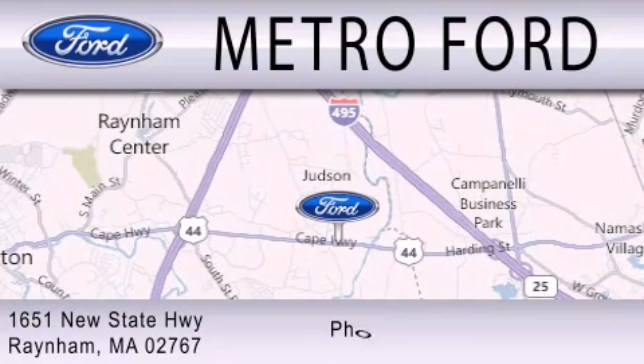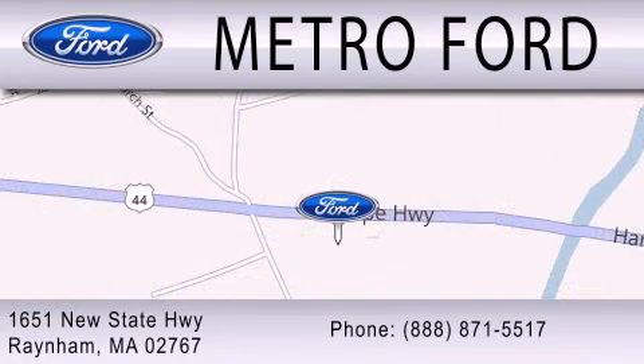We're located at 1651 New State Highway in Rainham.